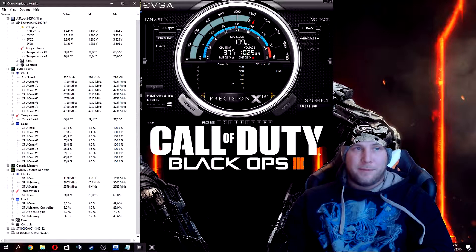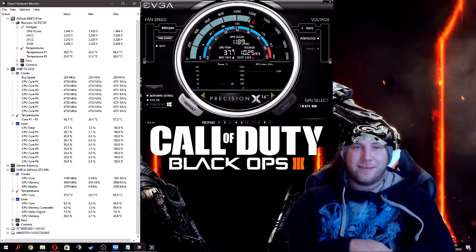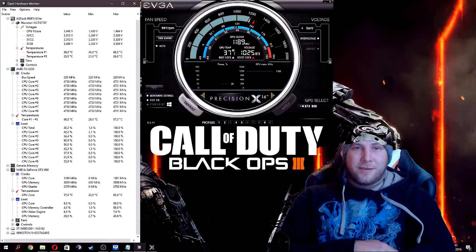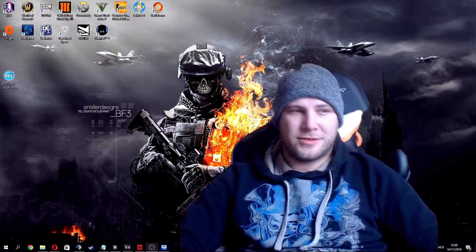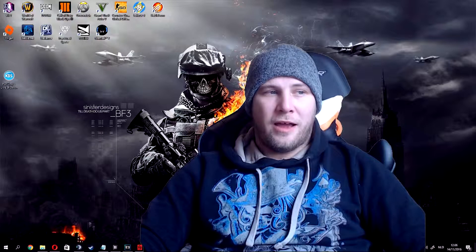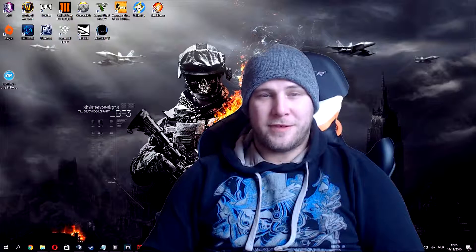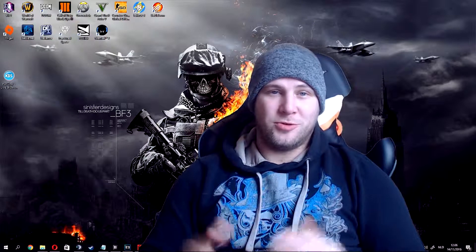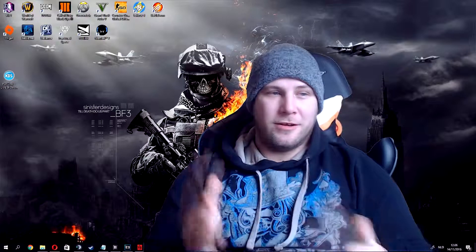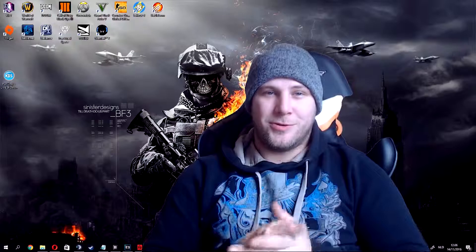Hence why I'm building the new PC — a video of that is already started and on my channel. So that concludes this video. I hope you all liked it and enjoyed it. I'd like to thank you all for watching, and I would ask you to subscribe if you like, leave a like, leave a comment, and I will see you all in the next one.